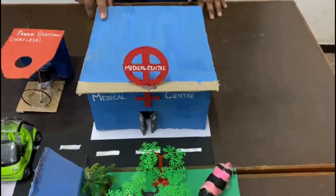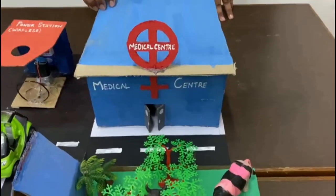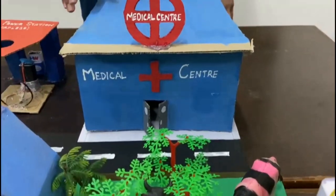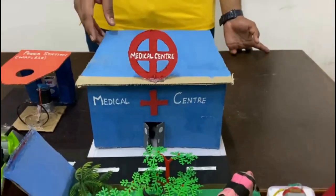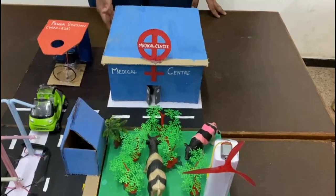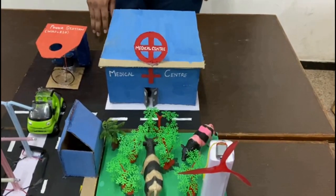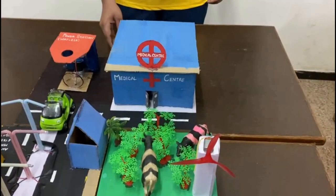We have also included a medical center which gives quality medication to people living in this village. This involves 24/7 intensive care for patients, as well as care for patients who have minor injuries. Nowadays, the main problem in villages is lack of medication and sanitation, which leads to the spread of various diseases.